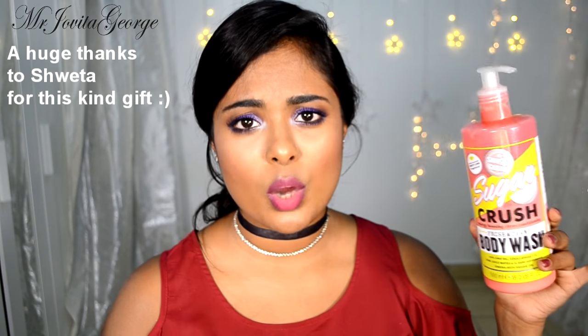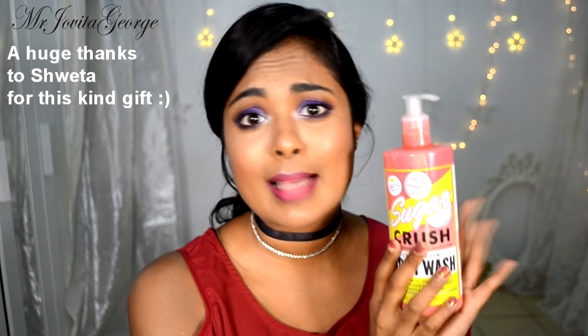This Soap & Glory Sugar Crush body wash — oh my god, it smells so good. I use this and suddenly I'm just like, let's do this.